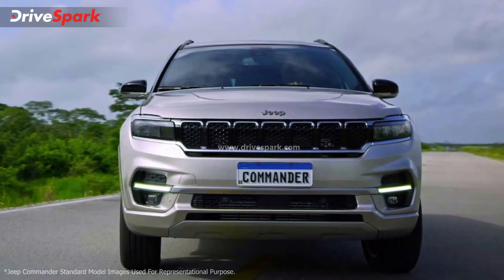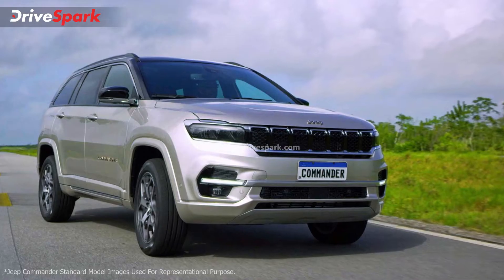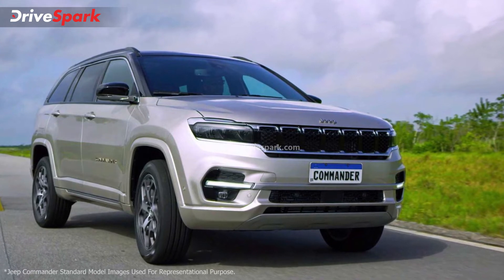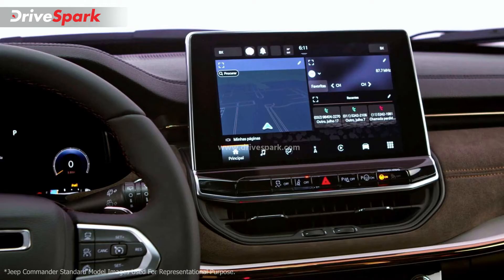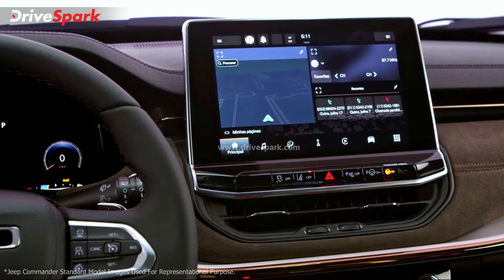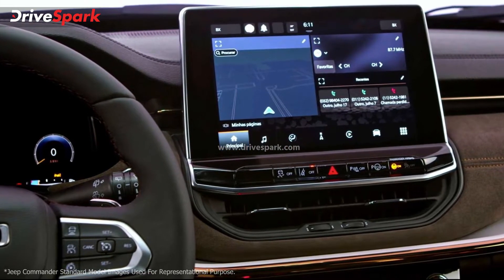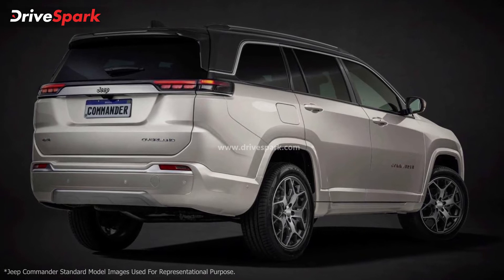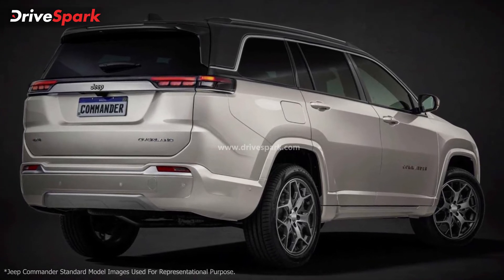In terms of features, the upcoming Jeep Meridian is more likely to come with a large 10.25-inch digital driver display, a floating 10.1-inch touchscreen infotainment unit featuring Apple CarPlay and Android Auto. It will also get dual-zone climate control, a panoramic sunroof, ambient lighting, steering-mounted controls, cruise control, and many other such features.